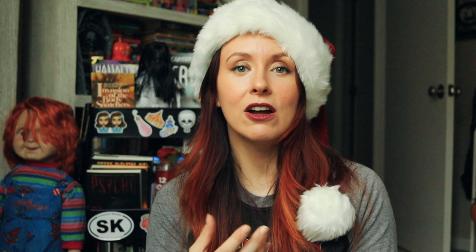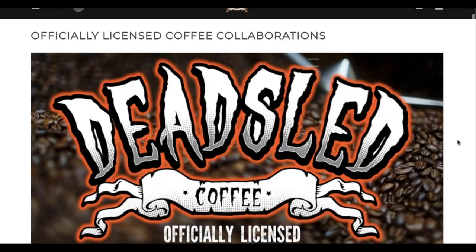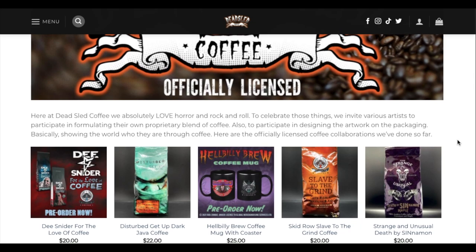The last category for this video is coffee. I'm a huge coffee lover so any coffee related gifts I can get on Christmas are super appreciated. First up is Dead Sled Coffee, which has many horror themed collections and officially licensed coffee from people like Rob Zombie, Elvira, and Kane Hodder. My personal favorite is the Vincent Price Pumpkin Spice Coffee — it's delicious. This coffee is so good and tastes so unique; it's not what you're gonna get at Dunkin' Donuts or Starbucks and it just warms my cold dead heart.